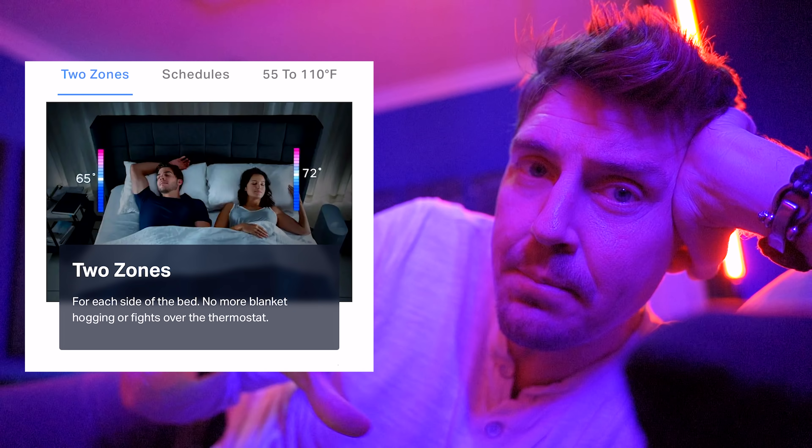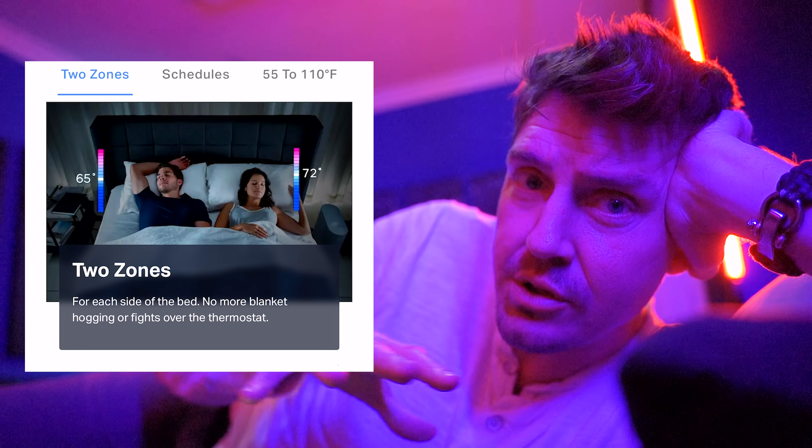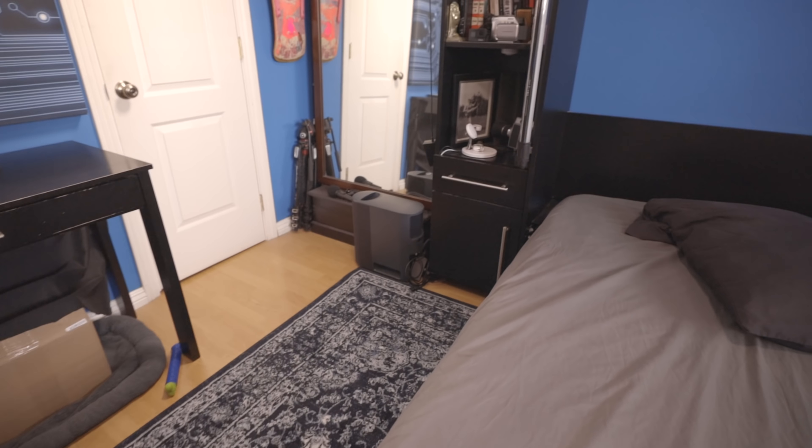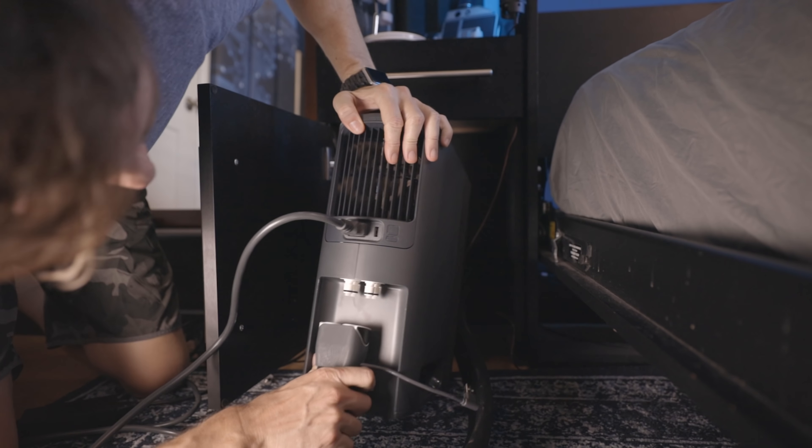This thing vibrates — it's a vibrating bed. It's an alarm clock. It heats and cools you, with dual temperature zone control for two people's preferences. The topper has an umbilical that attaches to this hub, and the hub connects to your phone.